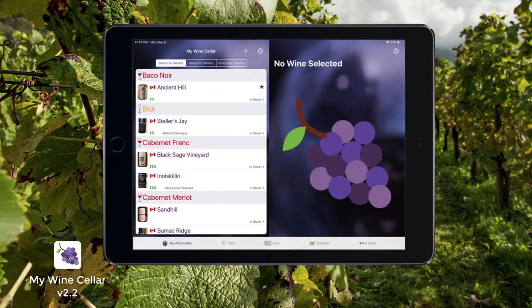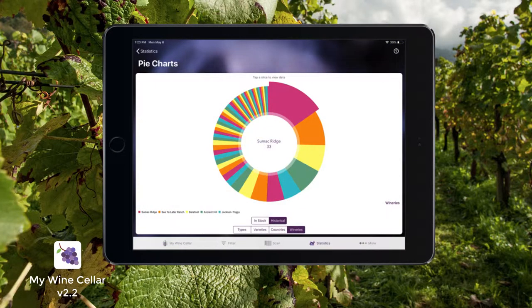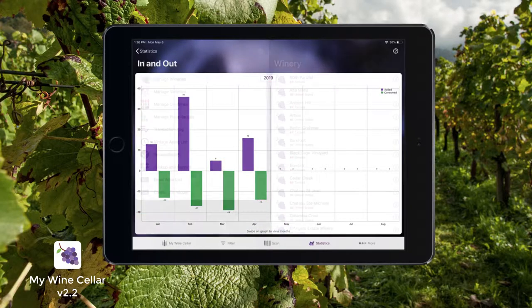My Wine Cellar takes advantage of the larger iPad screen. Whatever your needs, My Wine Cellar helps you stay on top of your growing wine collection.